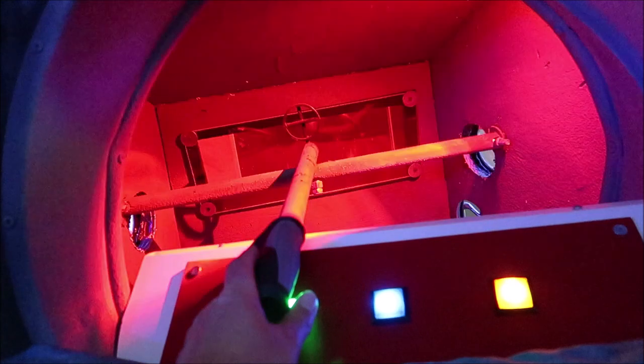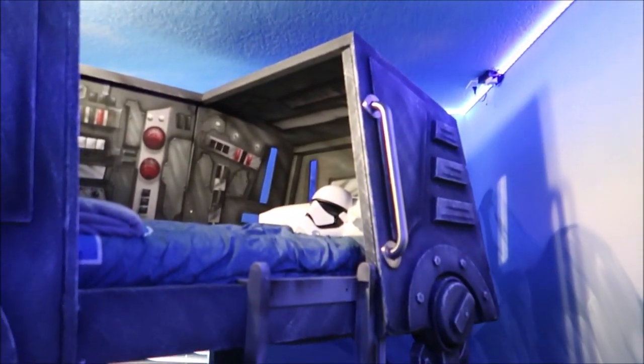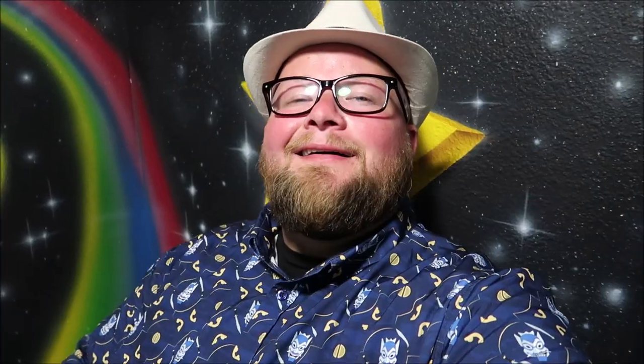There are blasters and all kinds of things up in the top bunk — that's pretty impressive! Can you imagine the debate if there were kids sharing this room? Who has to be on the bottom bunk and who gets the top with all the blasters? They would definitely have to rotate. Honestly the bottom is okay, but come on — you can't beat that top bunk. We also know there's an Alice in Wonderland bedroom and an Avatar Pandora movie theater coming up.